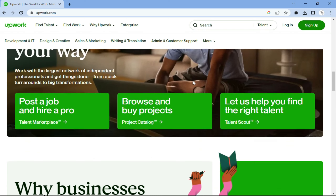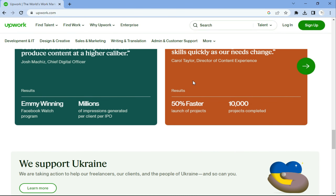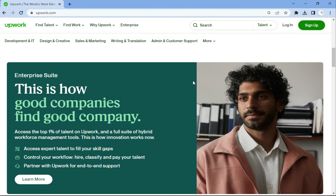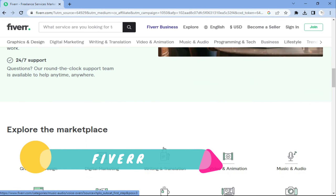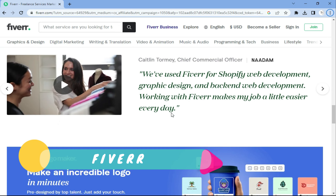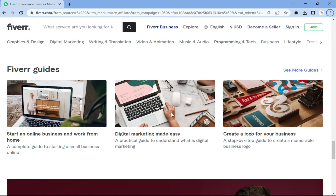First on our list is Upwork. This website connects freelancers with businesses and individuals looking for their services. For example, if you are a programmer and someone requires a programmer, the platform will connect you. It offers a wide range of data entry jobs including data collection, data entry, data processing, data analysis, and more. It's a great platform to find both short-term and long-term data entry projects, so make sure you register on Upwork.